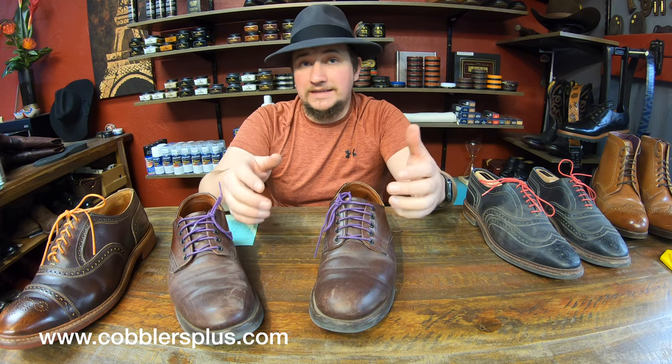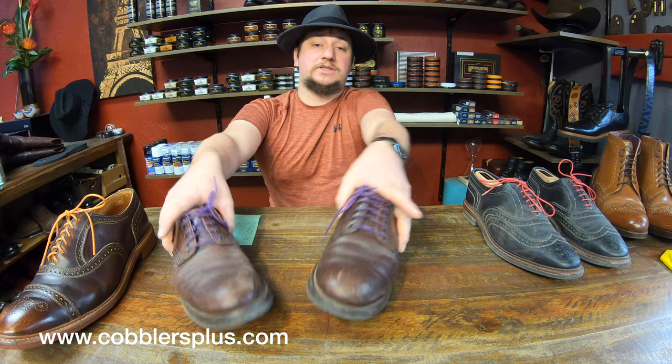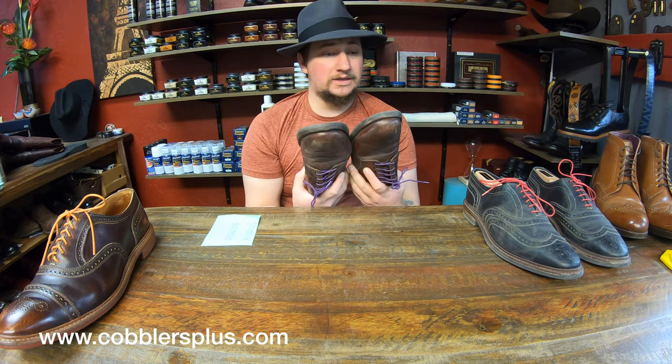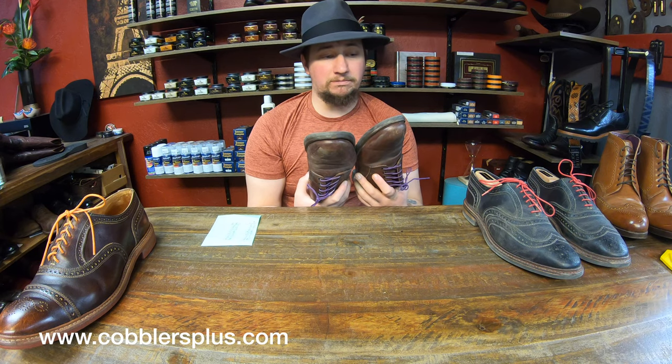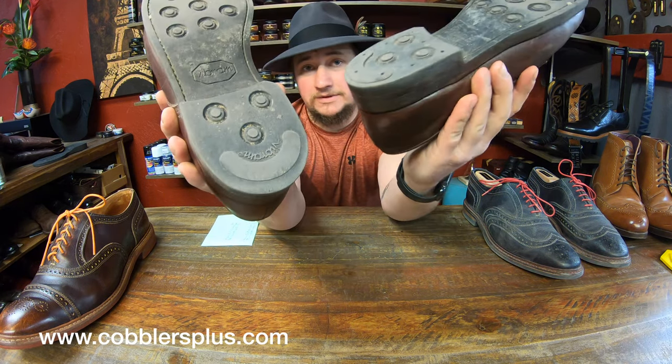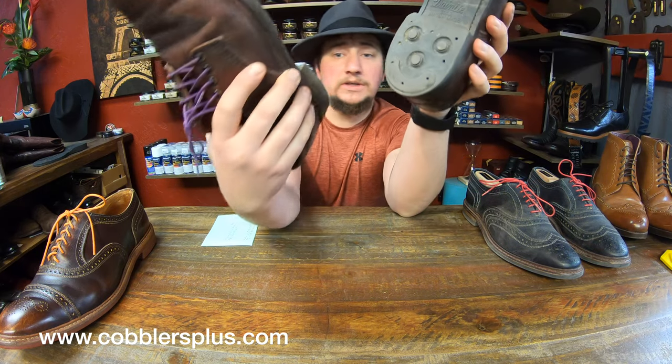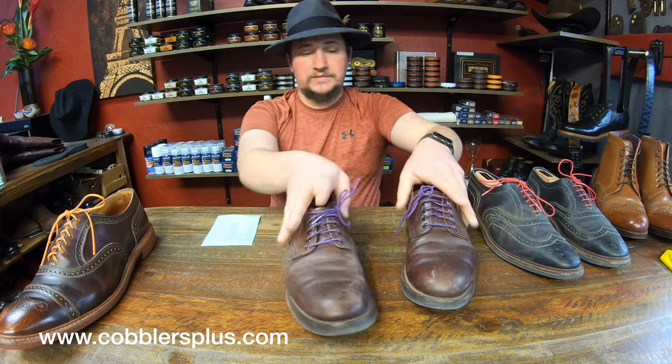Otherwise, channel stitching is going to help extend the life expectancy by not wearing into those stitches. Overall, looking these over, the wearing seems to be about the same all around. The left foot seems like I'm dragging that heel just a little bit more, but that's the way it goes.